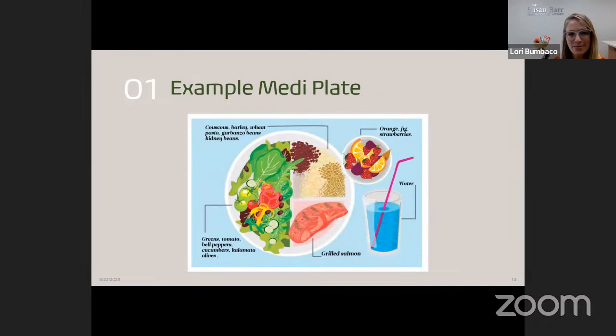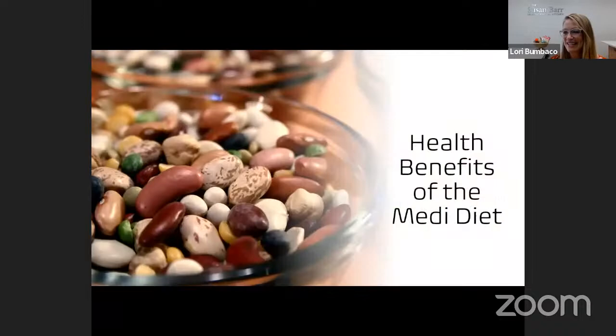How would that look as a meal? Take the same plate — maybe salmon with a salad loaded with veggies like tomatoes, zucchini, and peppers. Maybe some Kalamata olives for quality healthy-fat flavor. Dessert is something like fruit — orange, fig, and strawberries mixed together. It's a really great, delicious way to add a lot of nutrition to your diet.